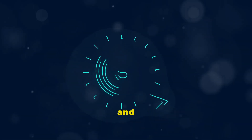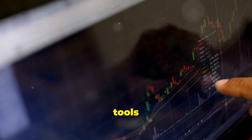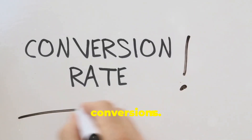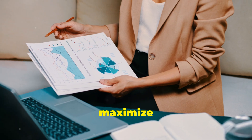Finally, don't forget to analyse and optimise. YouTube provides robust analytics tools to help you measure the performance of your ads. Look at metrics like view-through rates, click-through rates, and conversions. Use this data to tweak your strategy and maximise your ROI.